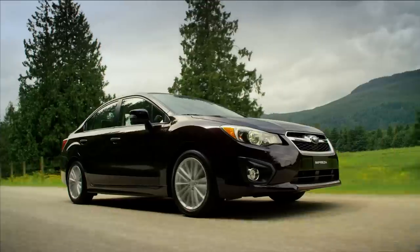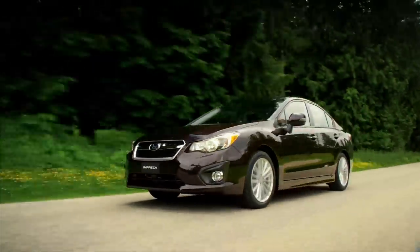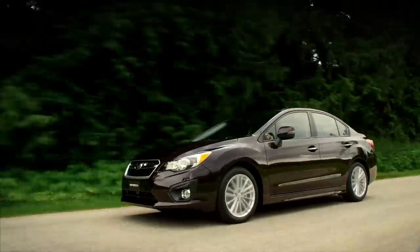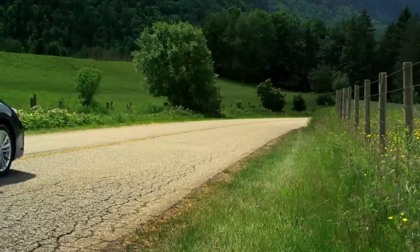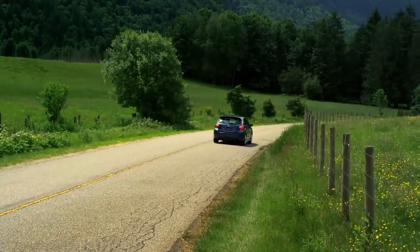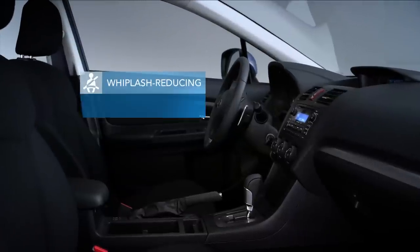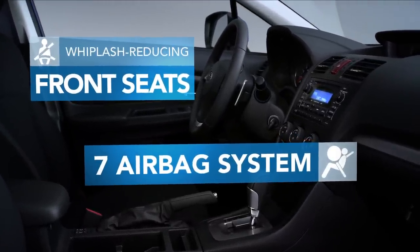At Subaru, we have always been proud of being a long-standing IIHS top safety pick, and we continue this honor by making the new 2012 Impreza even safer. Along with Subaru's symmetrical full-time all-wheel drive, we've introduced whiplash-reducing front seats and a seven airbag system, including a driver's knee airbag.